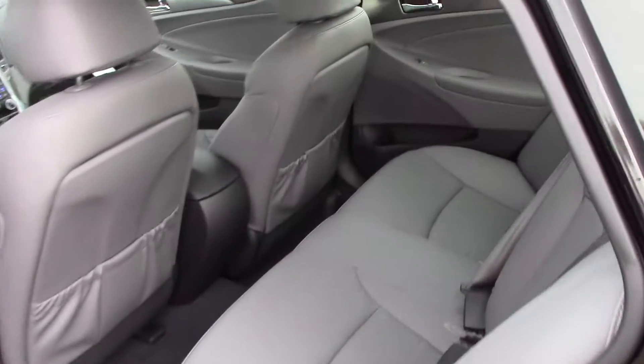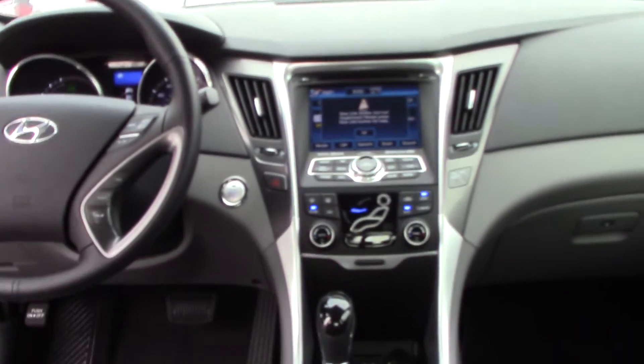This is the number one hybrid to have right here. You have proximity button entry. On the inside, you can see you have all your controls right here.